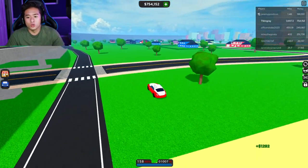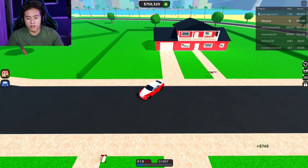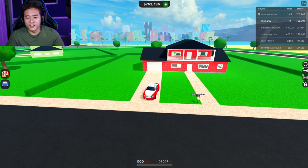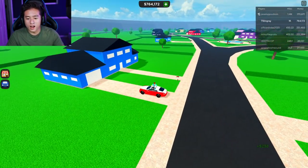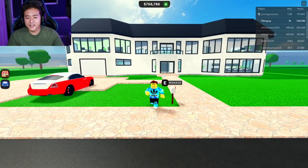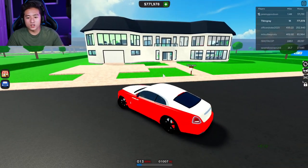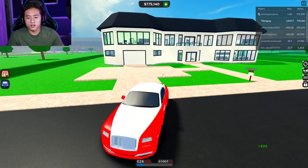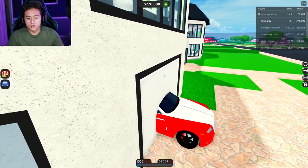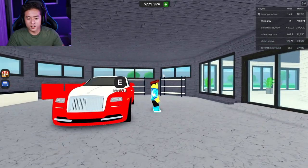Let's go back to my mansion and pull up in the Rolls Royce. I just bought this mansion and I'm going to go ahead and renovate it. Someone already has the other one, but this one matches my outfit. Renovate — three, two, one — look at that, my mansion! Let's back up into the garage and pull in the new Rolls Royce. Super dope!